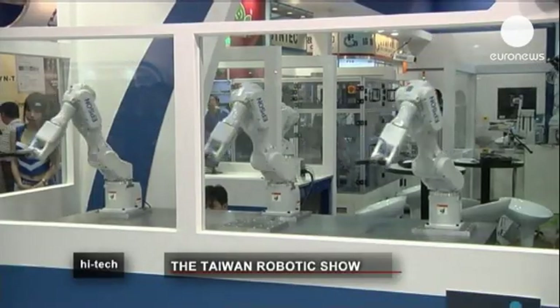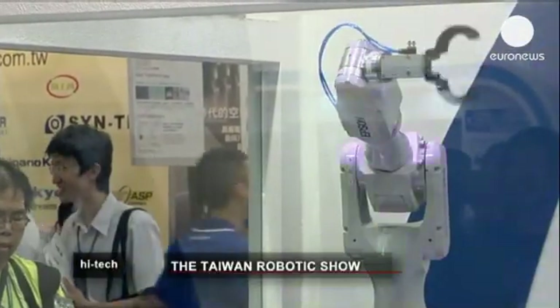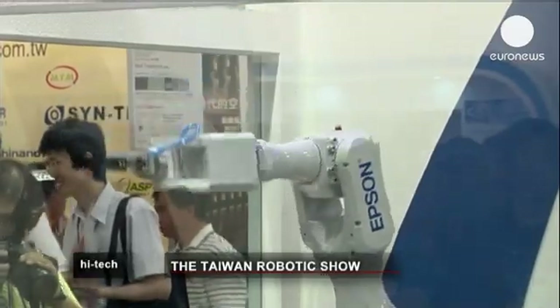Thankfully, in between creating pioneering and sophisticated robots to make our lives easier, developers are also taking time to make sure they can dance.